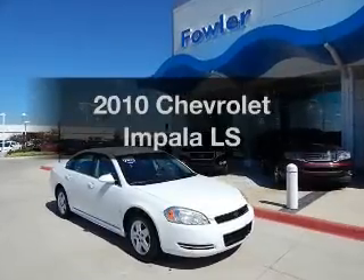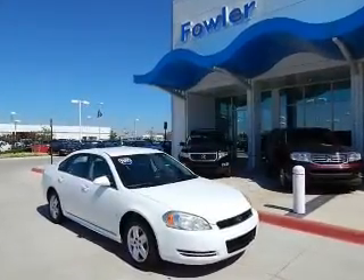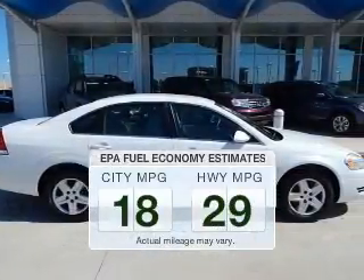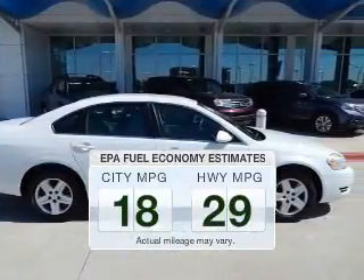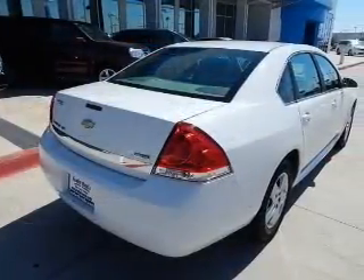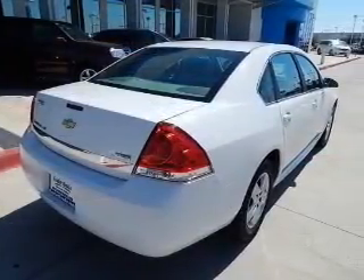Presenting the 2010 Chevrolet Impala — this is the set of wheels you've been looking for. In the city or on the highway, you'll spend less time at the pump with this fuel-efficient vehicle. The powertrain includes front-wheel drive with a solid six-cylinder engine driven by an automatic transmission.